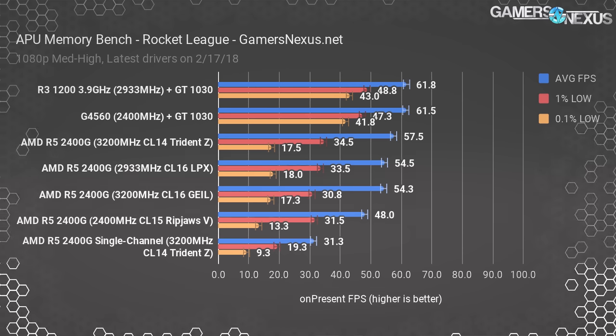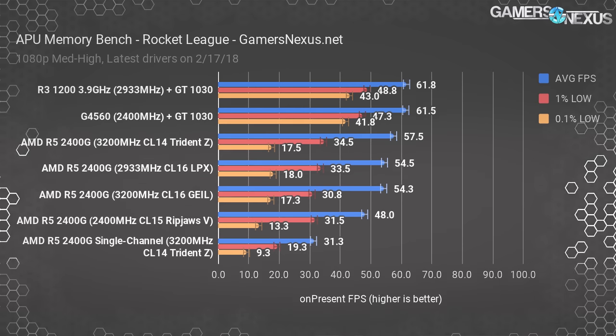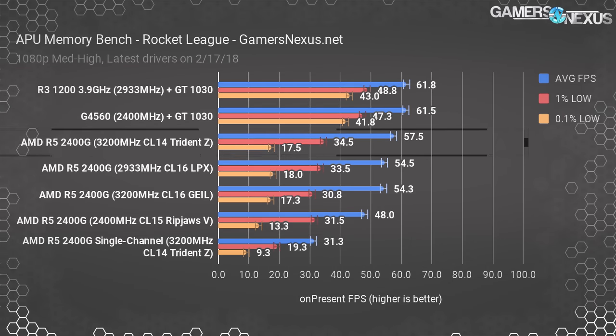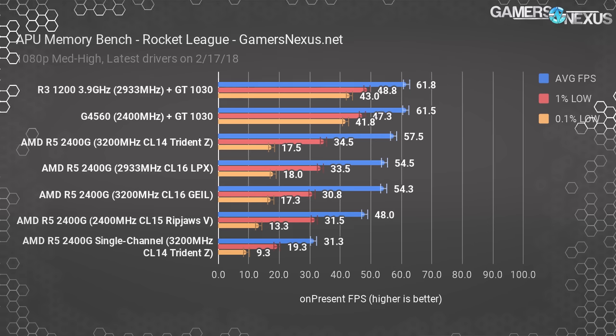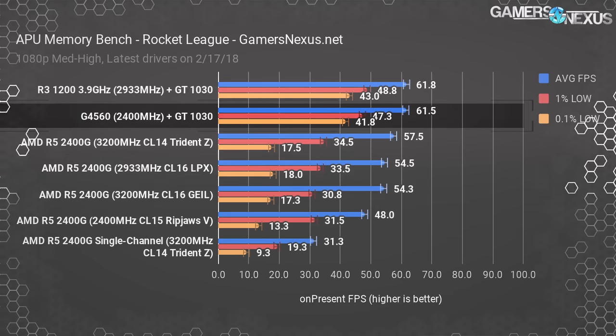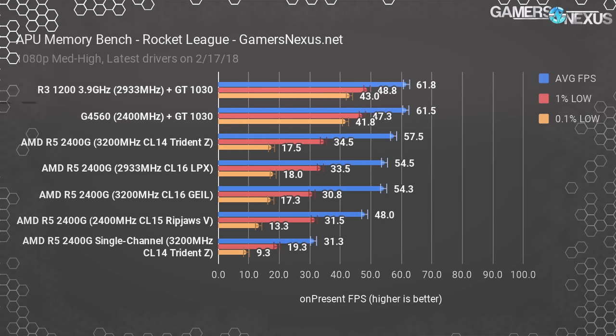Rocket League at 1080p and high-ish settings will start us out. Our R5-2400G operated at 58 FPS average with 3200 MHz CL14 Trident Z memory from G-Skill, and the 0.1% lows tagged along at 18 FPS. The GT1030 and G4560 baseline performed at about 62 FPS average, but with significantly improved frame times.